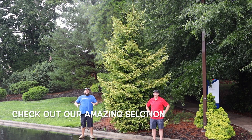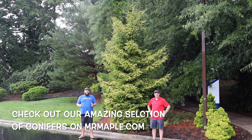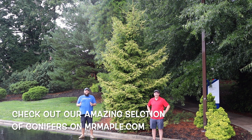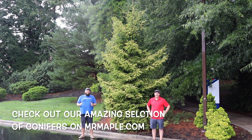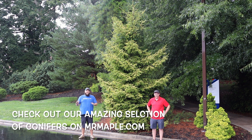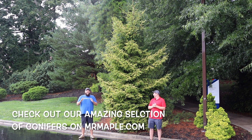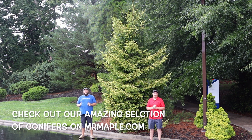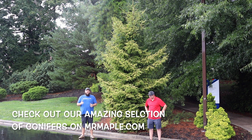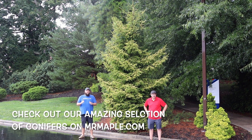Let us know in the comment section below if you're enjoying this conifer content. If it's worth me staying out here in the rain for you, let me know that as well. I might strangle Tim after this video if it rains any harder — he promised me it wouldn't be raining. We were in like torrential downpours when this started and Brian's been laughing at us the whole time. But let us know if you like more conifer-related content on the Mr. Maple Show. We definitely have some fun conifer stuff lined up, including some really exciting conifer garden tours.